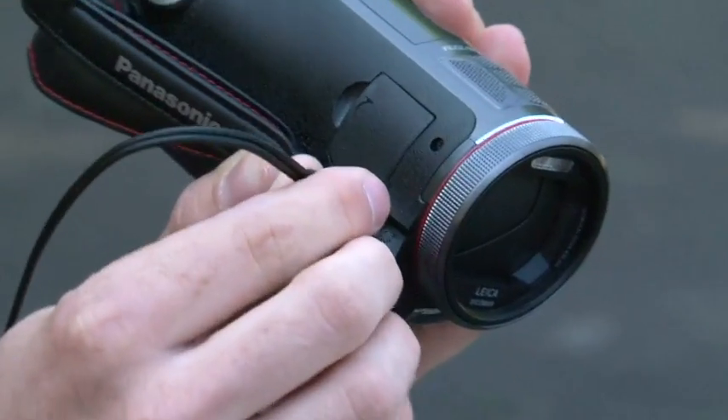The camera also has input sockets for external microphones and headphones, allowing you to use more sensitive equipment if your shoot requires it.